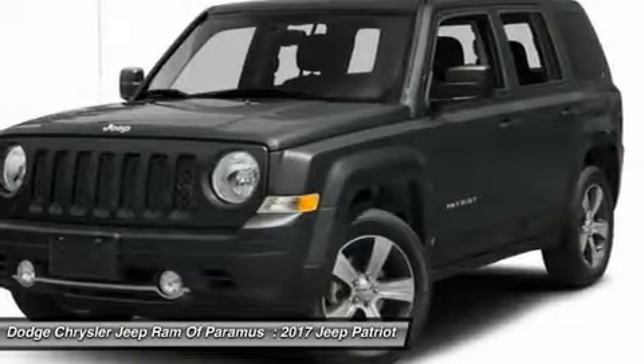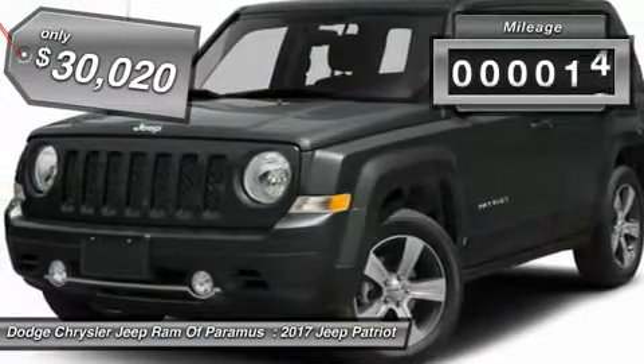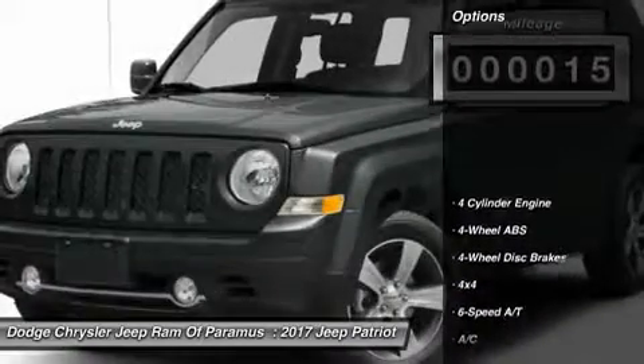The Patriot has plenty of room inside for any size family and is priced below $35,000. This vehicle has less than 100 miles. Here are some of this vehicle's great options.